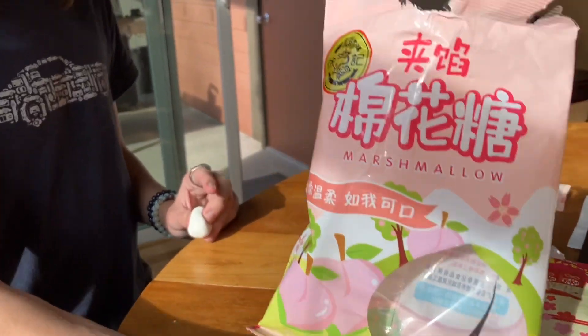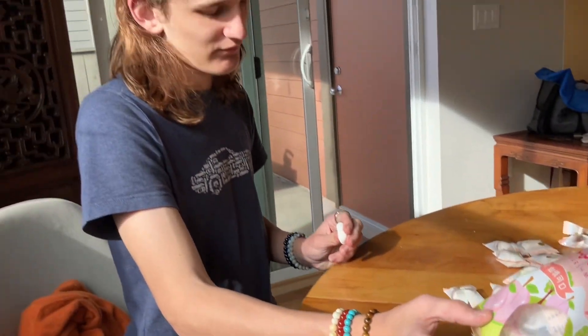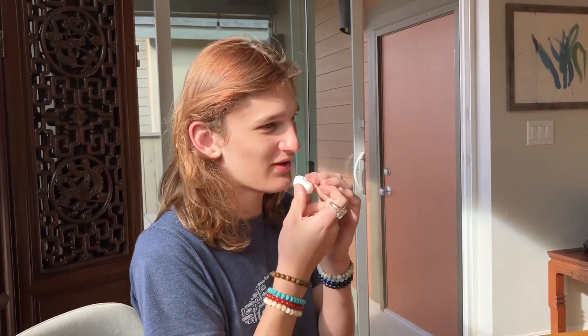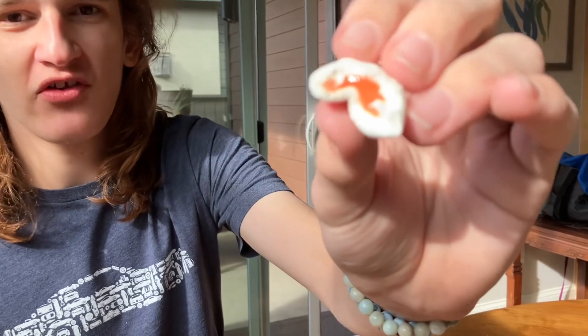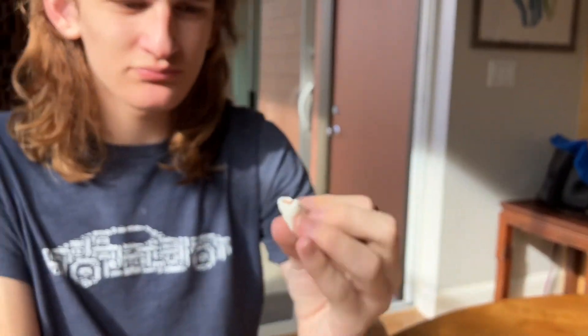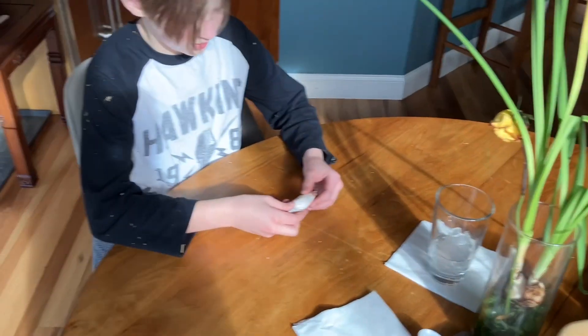The first one we have to try is this marshmallow with either a peach or a cherry. It looks like it's filled — like a Welch's kind. That's good. Look at the color of the filling — it's like salmon, which is my favorite color.